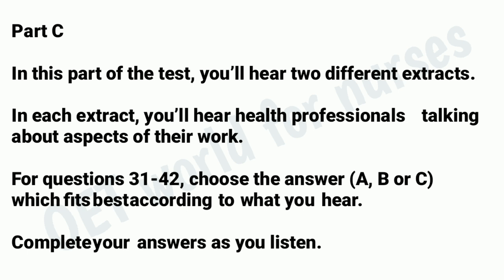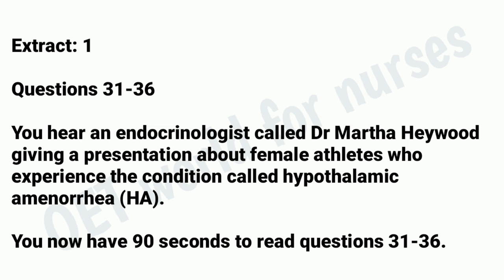In this part of the test, you'll hear two different extracts. In each extract, you'll hear health professionals talking about aspects of their work. For questions 31 to 42, choose the answer A, B, or C which fits best according to what you hear. Complete your answers as you listen. Extract 1, questions 31 to 36. You hear an endocrinologist called Dr. Martha Haywood giving a presentation about female athletes who experience a condition called hypothalamic amenorrhea, or HA. You now have 90 seconds to read questions 31 to 36.